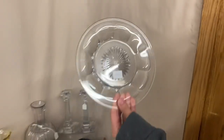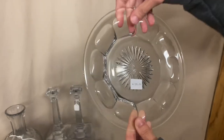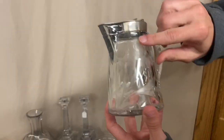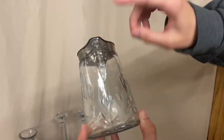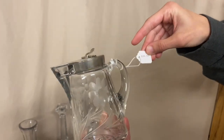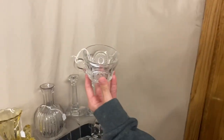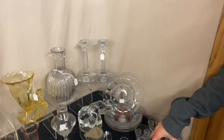Here we have some Colonial Plates, seven and a half inches — four of them for $20, good condition. Next is a Syrup that's been cut; it has a flower on the handle, marked on both sides, also cut on the spout, good condition, $30. Then we have four Beaded Panel and Sunburst Punch Cups — $25 for all four.